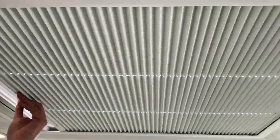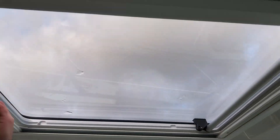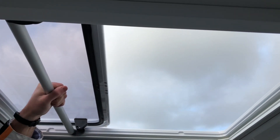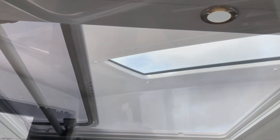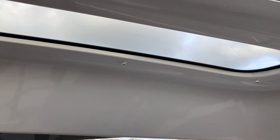Overhead we have a sunroof with two blinds which gives you great ventilation in the summer when going along or at rest. A new feature for this model is the overhead skylights which just adds more light into the cabin, and they also have blackout blinds.